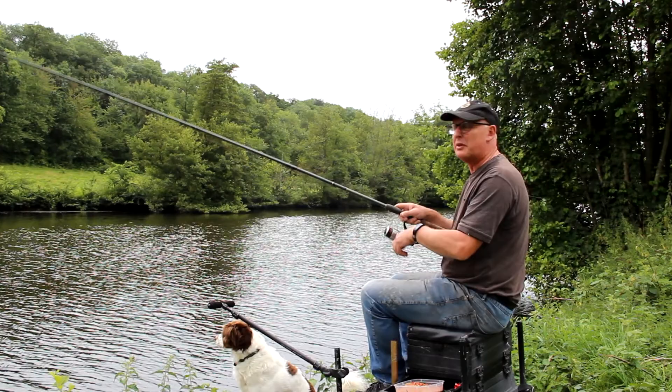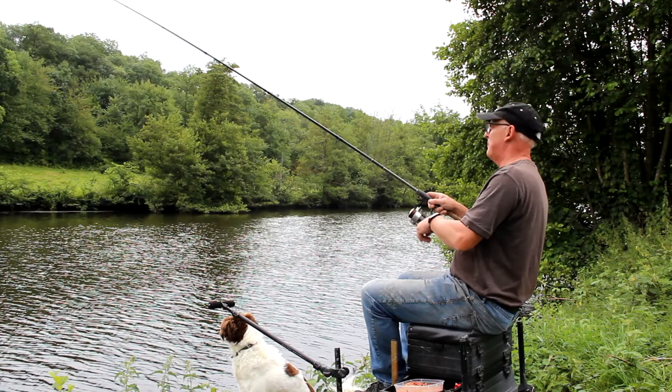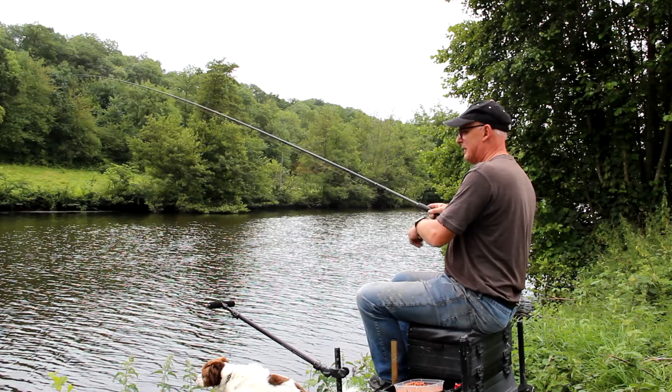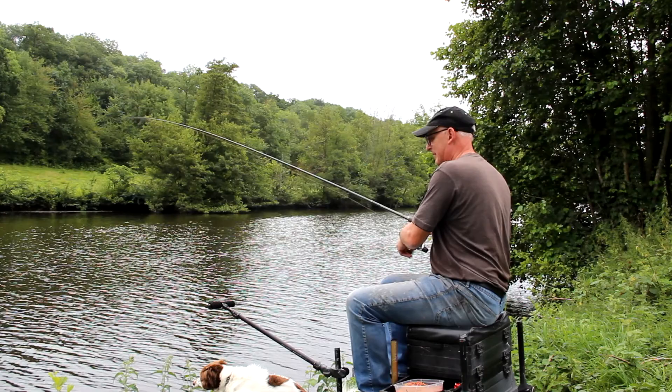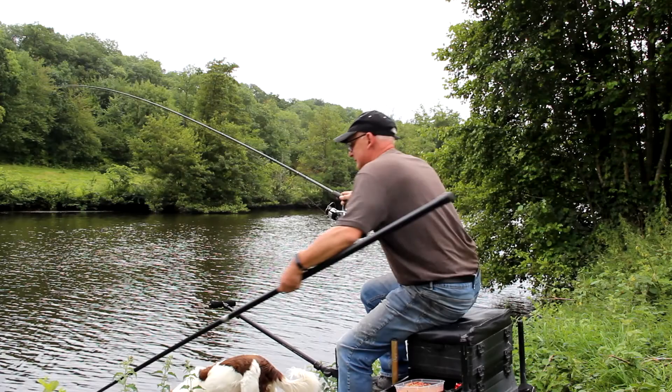Well, you join us today on the River Orne and we're into a fish straight away. I don't know what it is, fishing the far bank, it's probably a small skimmer I think. That's a nice roach, a very nice roach.